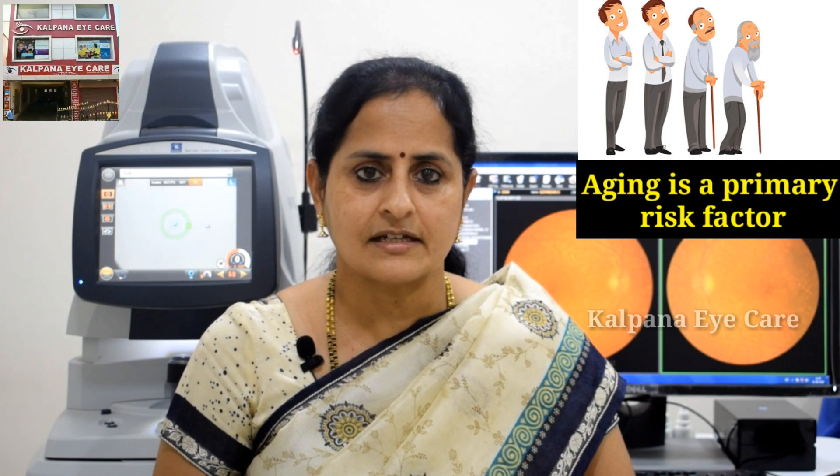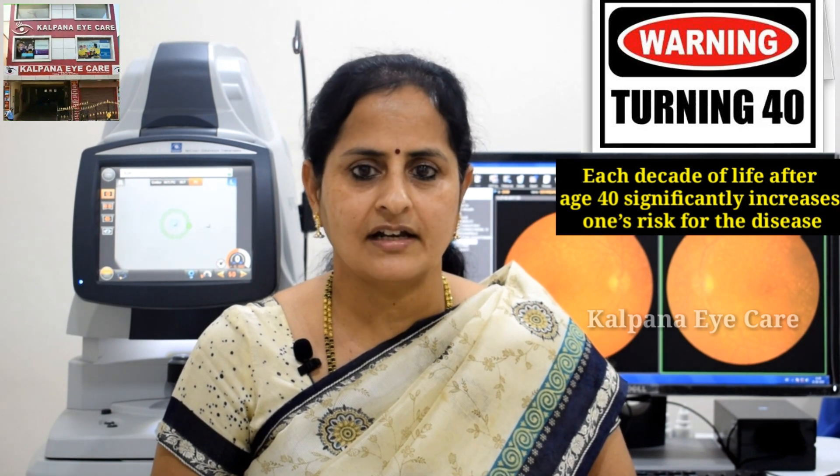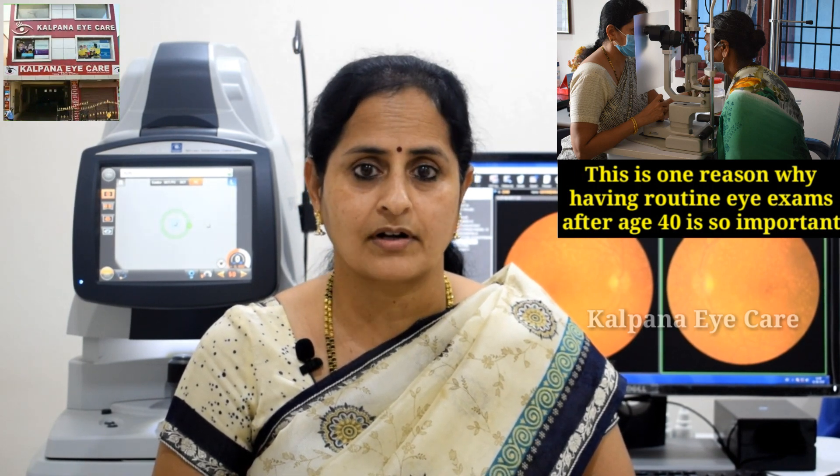What are the causes and risk factors? The exact cause is not known. Aging is a primary risk factor. Each decade of life after the age of 40 significantly increases one's risk for the disease. This is one reason why having routine eye exams after the age of 40 is so important.